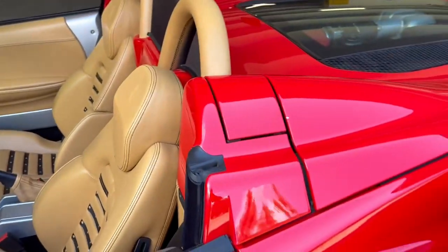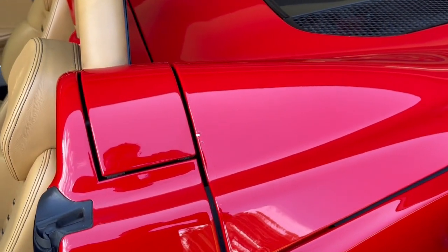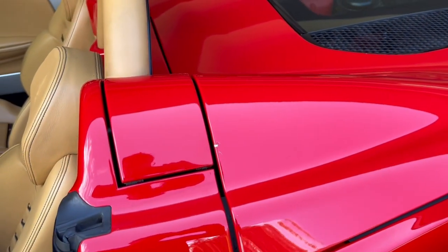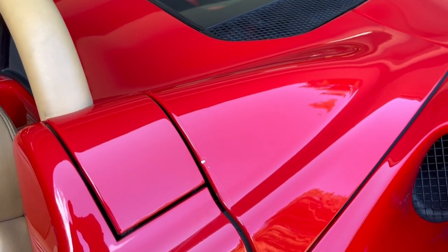In terms of paint imperfections, there's a scratch on the tono cover. That was there when I bought the car and I don't know its origin. I've chosen not to address it — whoever buys the car can decide if they want that done. It's cosmetic only and doesn't affect operation.